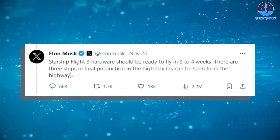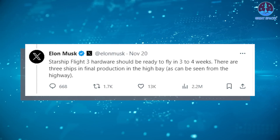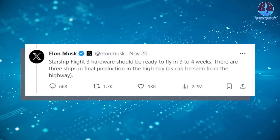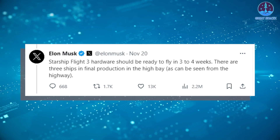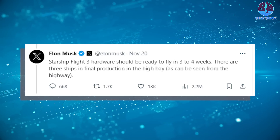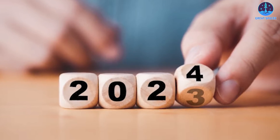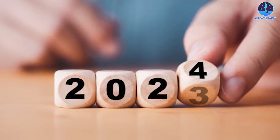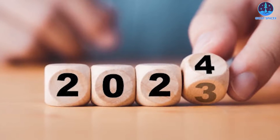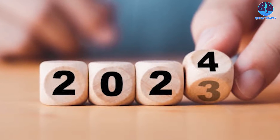Elon Musk, SpaceX's visionary CEO, had mentioned on November 19th the readiness of hardware for the next Starship Super Heavy test in 3 to 4 weeks. While this timeline might appear uncertain given the absence of rocket parts at the launch pad for pre-flight tests, a realistic expectation points towards a test flight in early 2024.